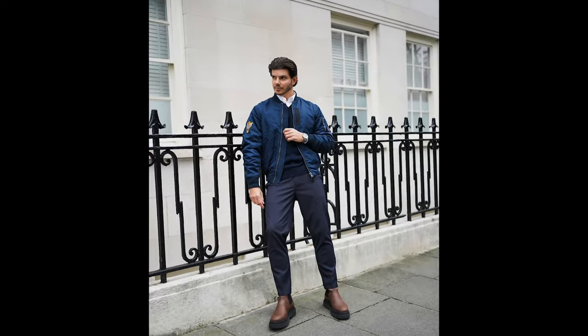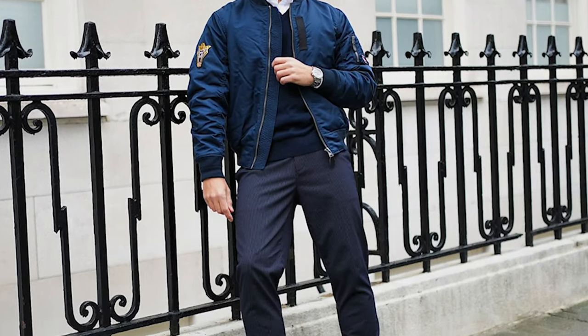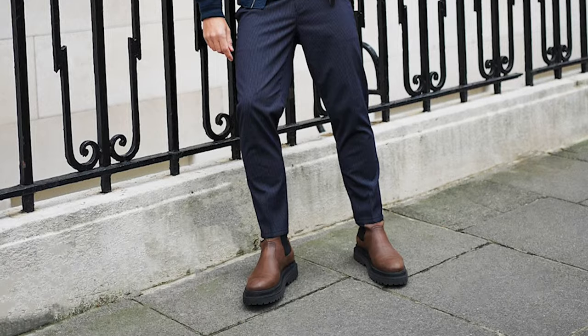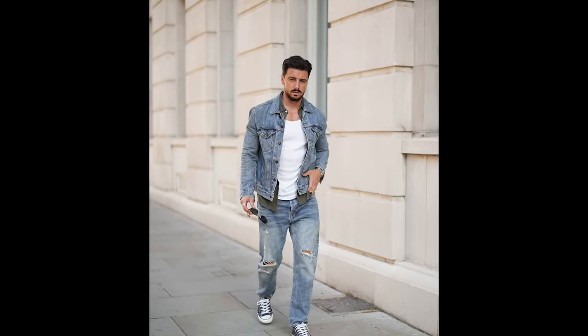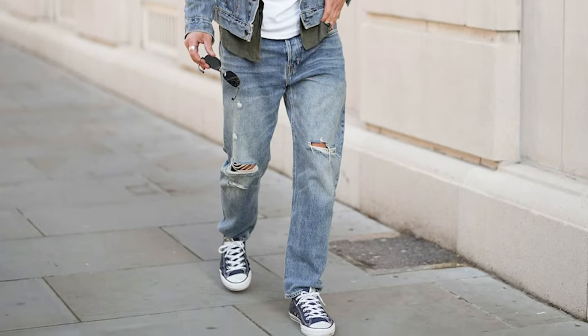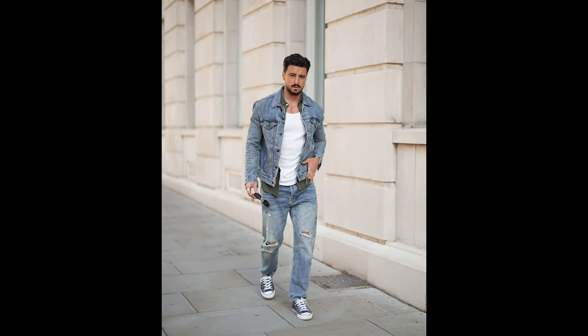Next you can try a white shirt layered with a navy blue sweater and navy blue bomber jacket with black pants and brown Chelsea boots. Next you can try a white tank top layered with a green shirt and blue denim jacket with blue jeans and black sneakers. Next you can try a white shirt layered with a blue sweater with black pants and brown loafers.